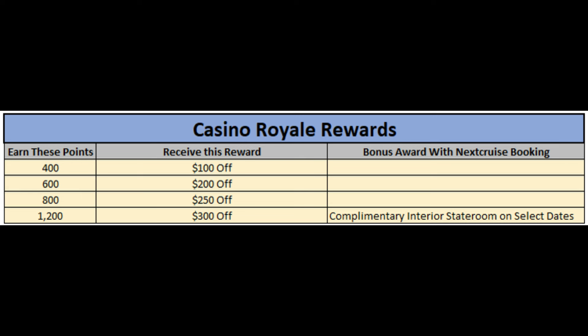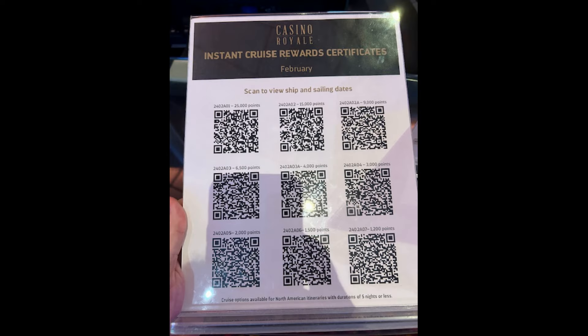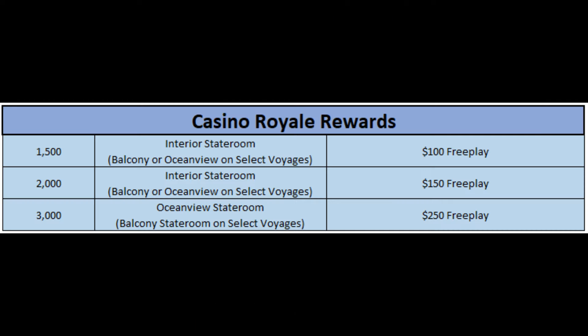But if you did use the next cruise booking, it says it'll upgrade it to a complimentary interior stateroom on select dates. And remember those QR codes — if you were to scan the 1,200 point threshold QR code, it'll bring up the cruises that you're eligible for at that level. Once you move beyond that first tier, this is where you start getting into free comped rooms on select sailings.